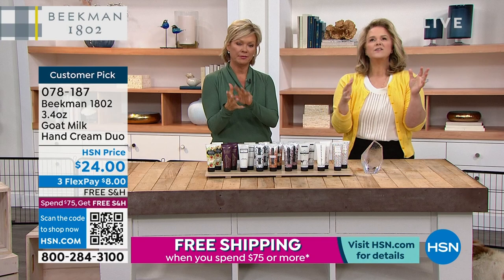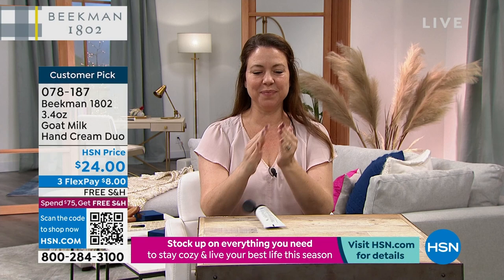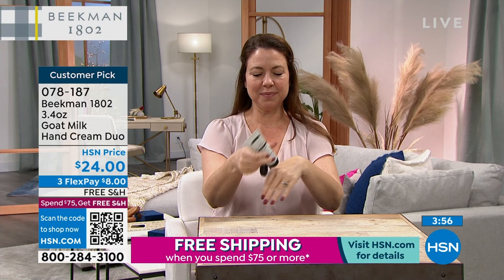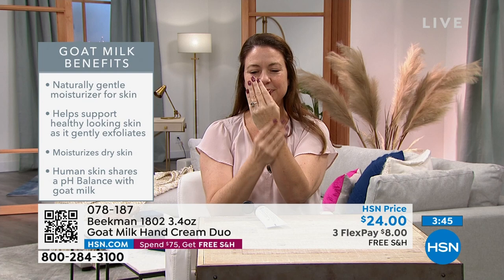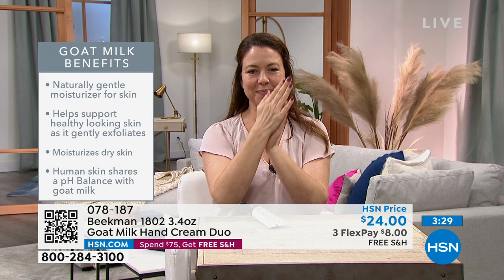Now more than ever we need to take care of our hands. We have to wash our hands more — but every time you wash your hands, you should also be hydrating them. If you're a caregiver, a teacher, or someone like Andrea here who's a fifth-grade teacher — hand washing is constant and drying. This hand cream is the perfect companion.